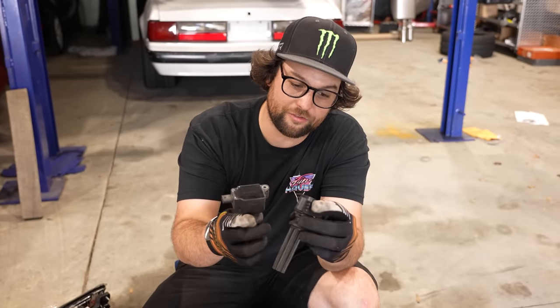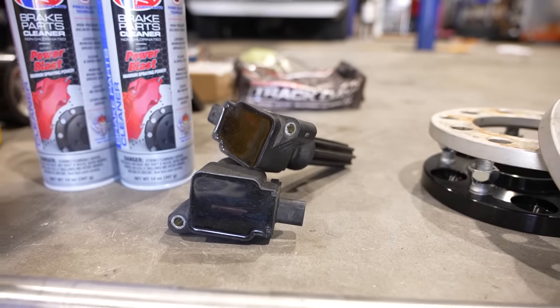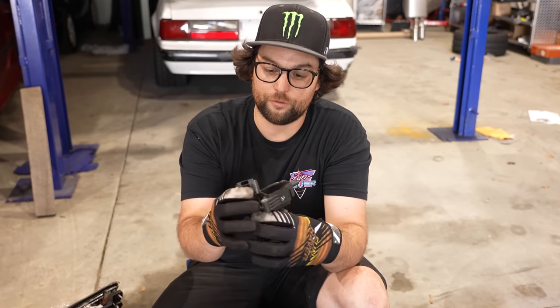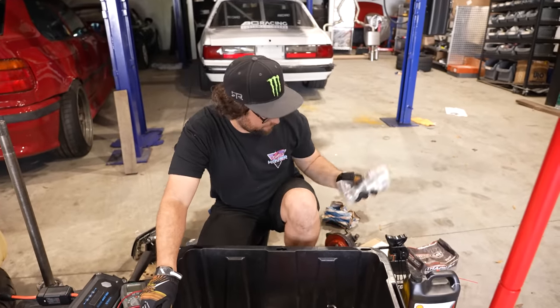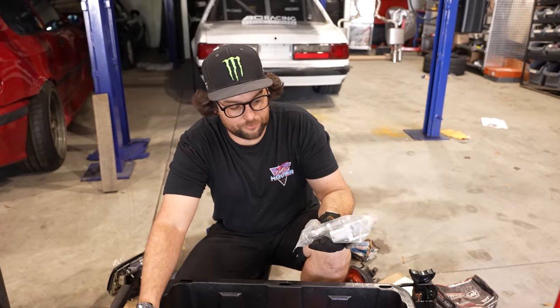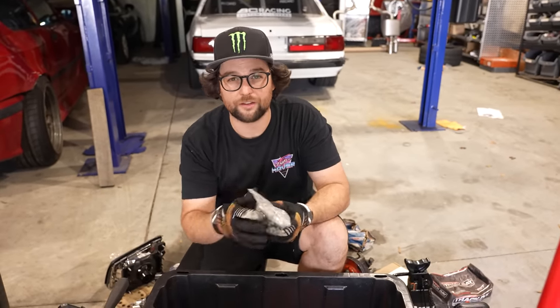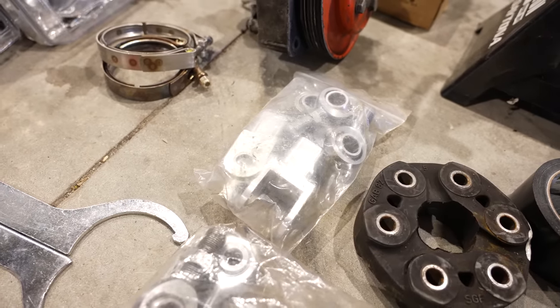I keep spare coil packs because I once lost some at an event and couldn't get them at AutoZone or the local dealership — I didn't want to lose the rest of my weekend. Spare heim joints for the lower control arms are in there too. They haven't failed on me but they take up such little space in the box that it's good to keep them just in case.